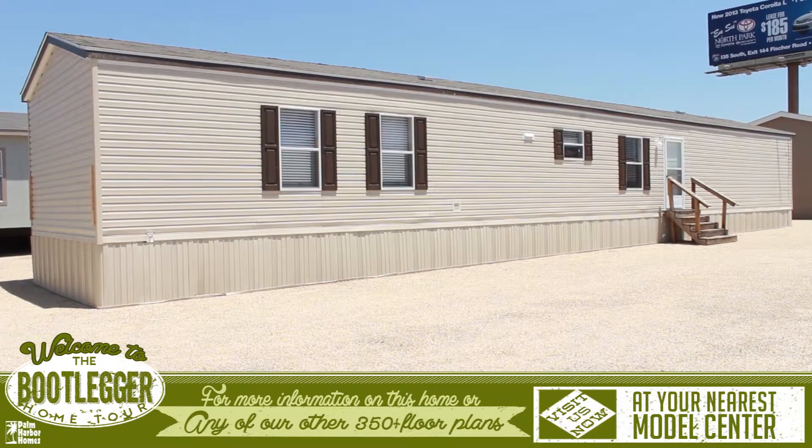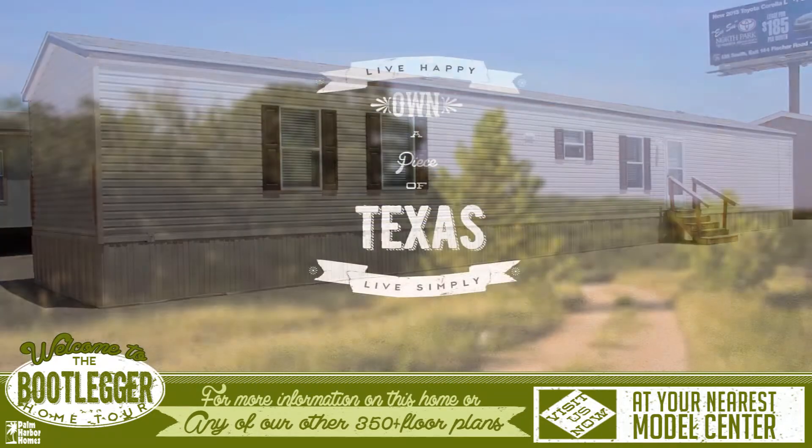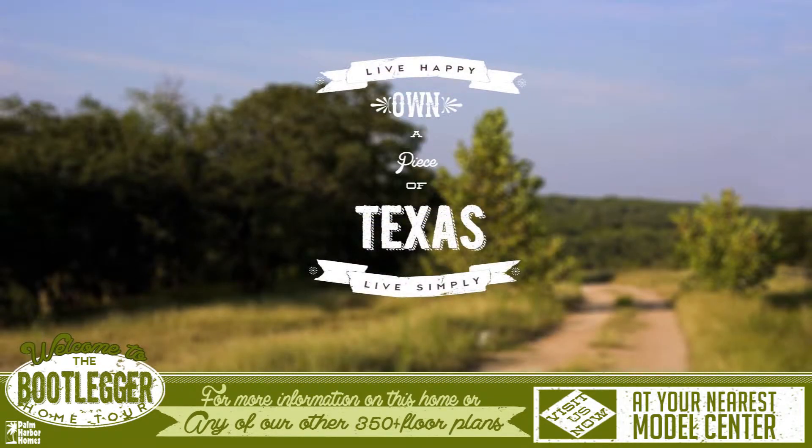This home is full of character and charm. For more information on this home or any of our other 350 plus floor plans, please visit us at your nearest Palm Harbor Model Center.